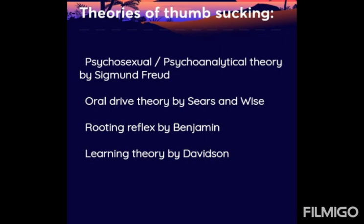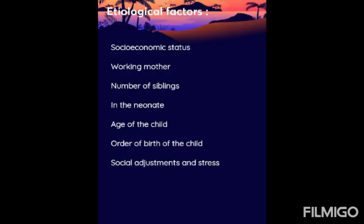The theories of thumb sucking include: the psychosexual or psychoanalytical theory by Sigmund Freud, the oral drive theory by Sears and Weiss, the rooting reflex theory by Benjamin, and the learning theory by Davidson.